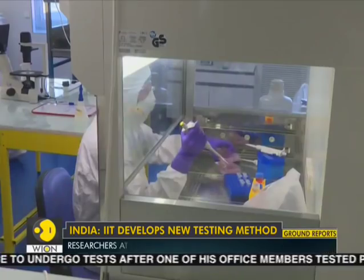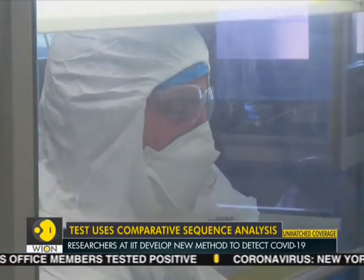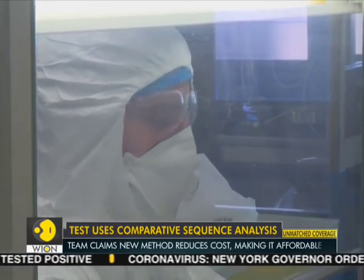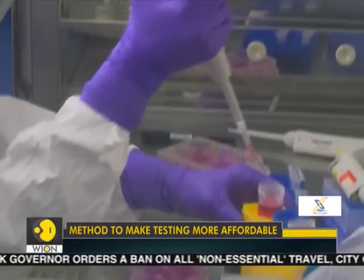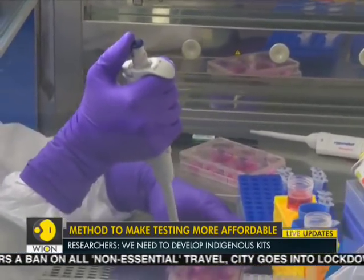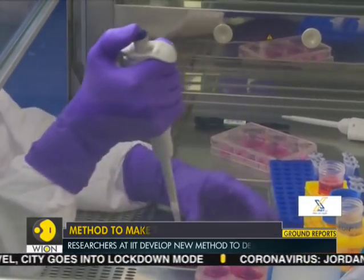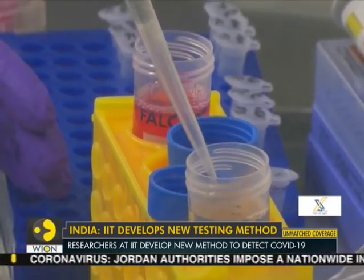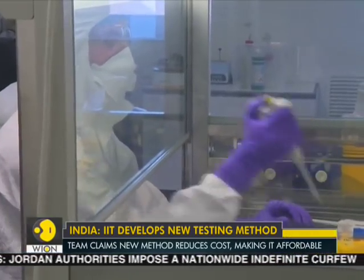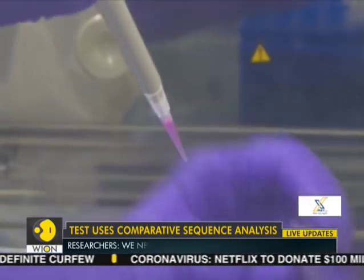Basically, it's a one-step RT-PCR method where we are detecting the specific unique regions of COVID-19 only. There are other types of coronaviruses as well. Through our bioinformatic analysis, we have found the unique regions which belong to this COVID-19 family only, and by taking the help of these unique regions, we will be able to detect this virus.